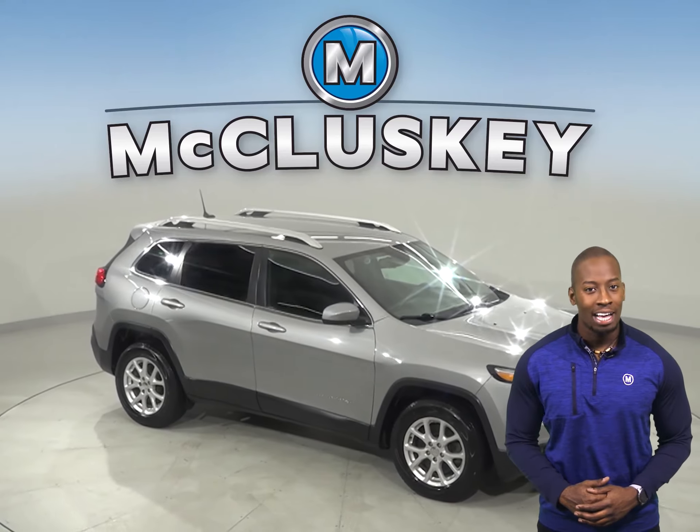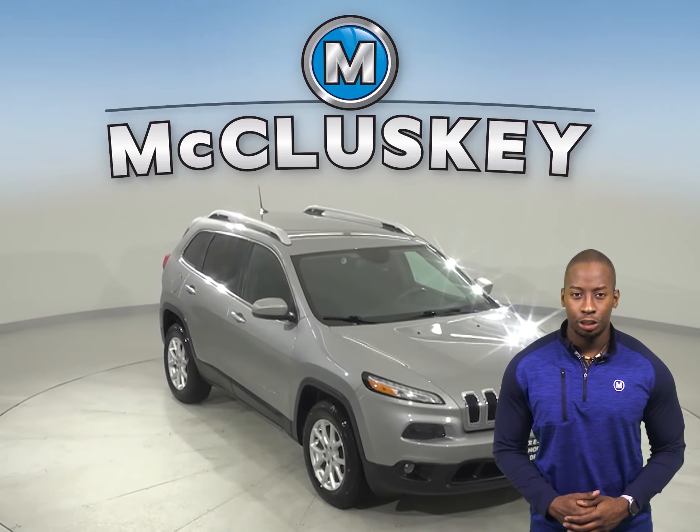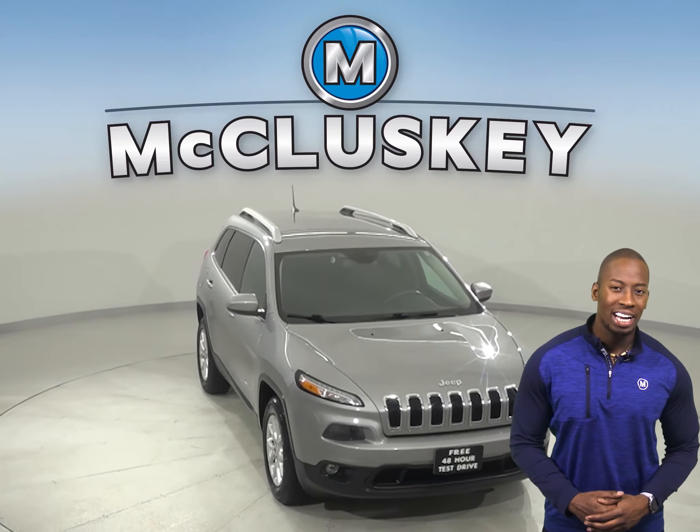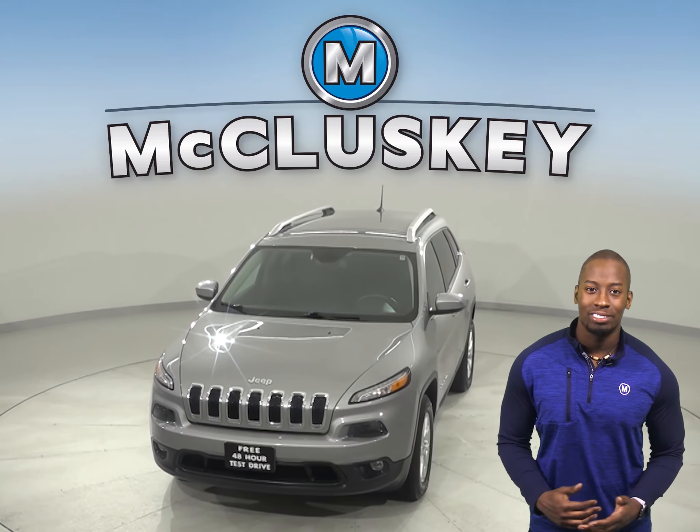Come on down and see everything that this vehicle has to offer. It's passed our 172-point inspection and is more than ready to hit the road. And once you buy it, we can cover it with our free lifetime warranty.